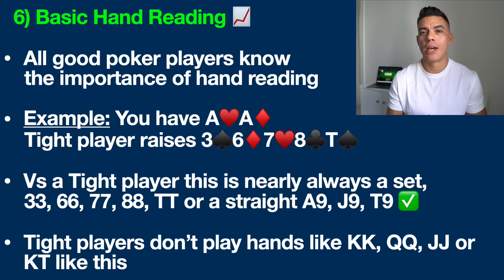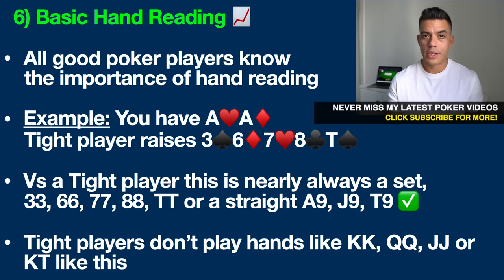For example, in the hand we're going to discuss we can put this player on a certain range of hands such as pairs, trips, two pairs, straights, flushes and so on. You have two red aces and a tight player raises you on a river of three, six, seven, eight, ten — and that's a rainbow board, meaning there's no possible flush on this board.